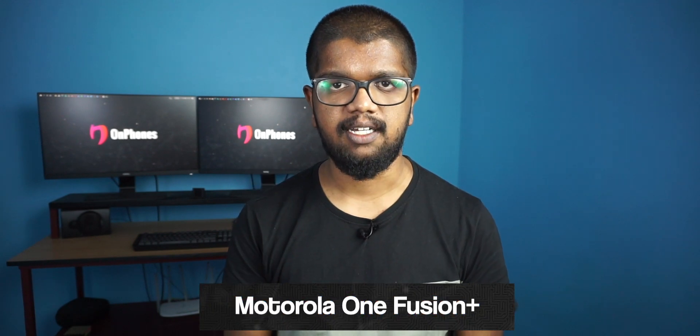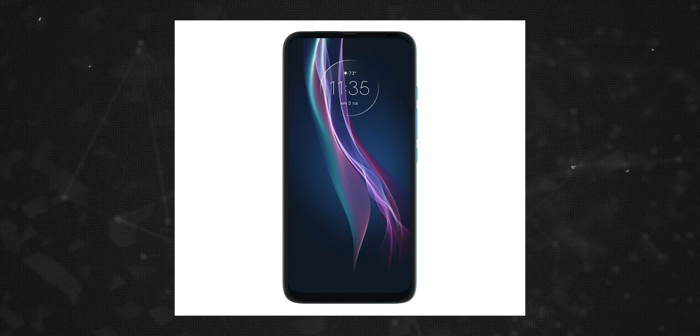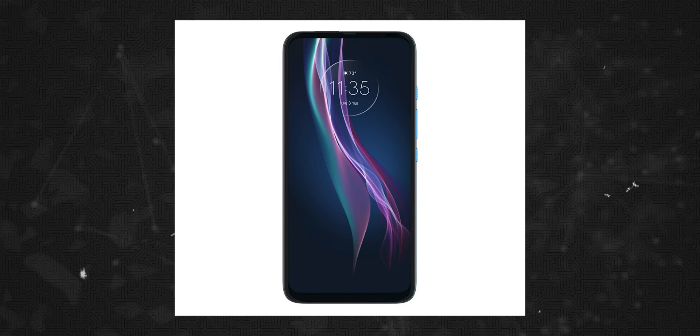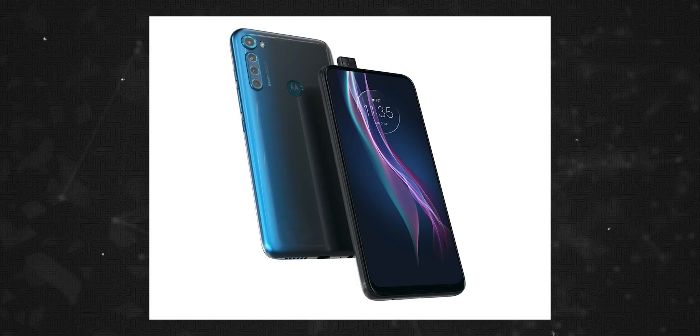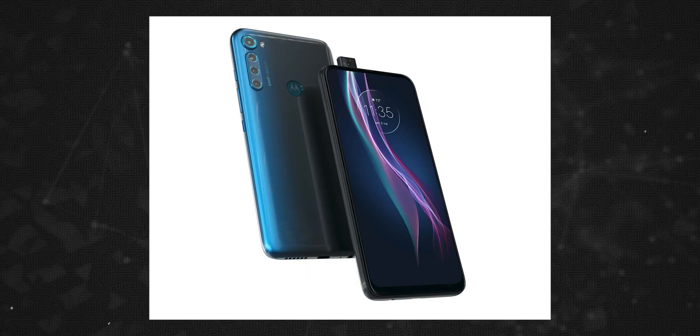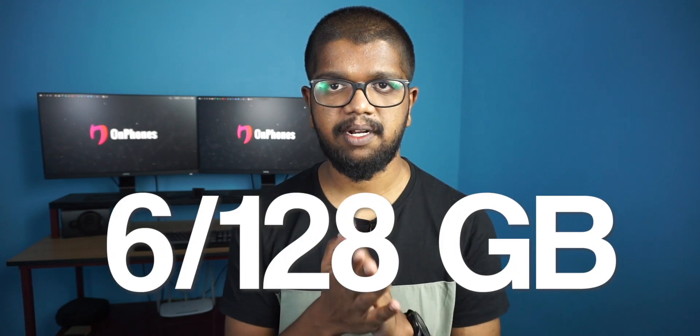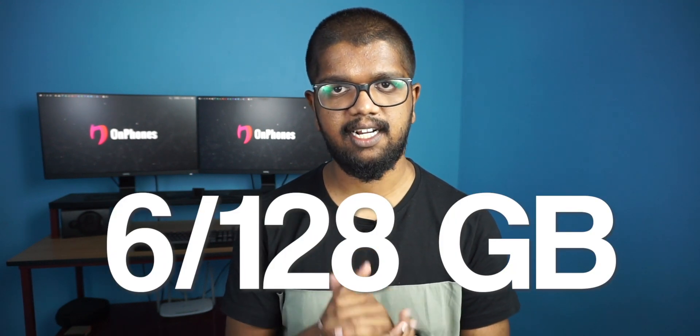Number 4: Motorola One Fusion Plus. In the 20K segment, this phone has an LCD display — a full HD Plus TFT LCD display with a 90Hz refresh rate. It has a pop-up camera and is powered by the Qualcomm Snapdragon 730G. There is a single variant available.